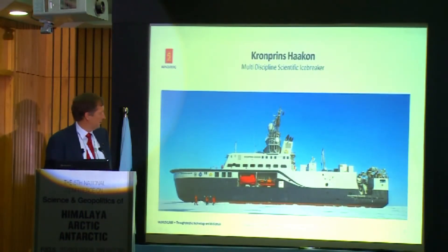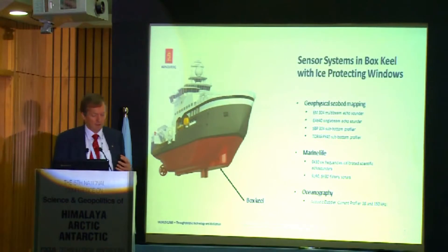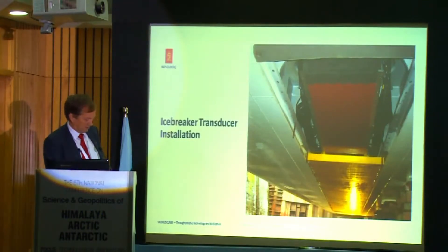We have the new Norwegian research vessel and icebreaker. When making a research vessel — especially an icebreaker — with a lot of scientific acoustic equipment on board, there are many challenges in how and where to install it. The acoustic sensors must be underneath the keel, but there is ice. With a box keel, which is now heavily used, you can add many sensors — multi-beams and other acoustic sensors — in that part of the vessel, with an ice window underneath.